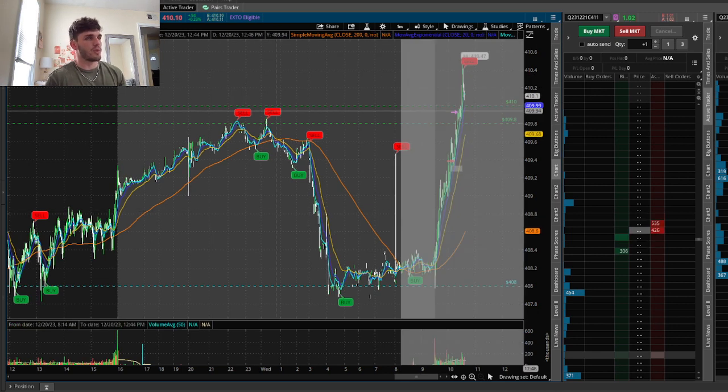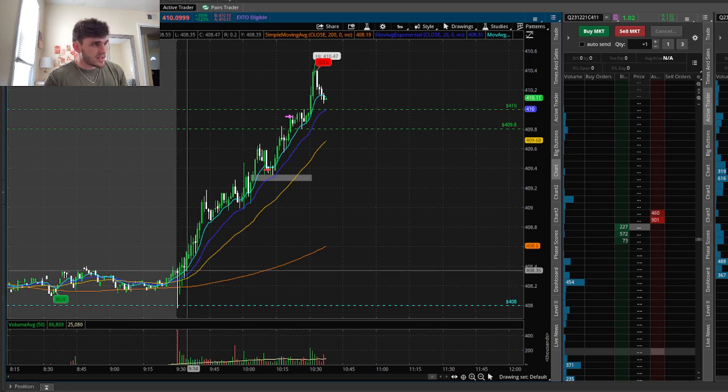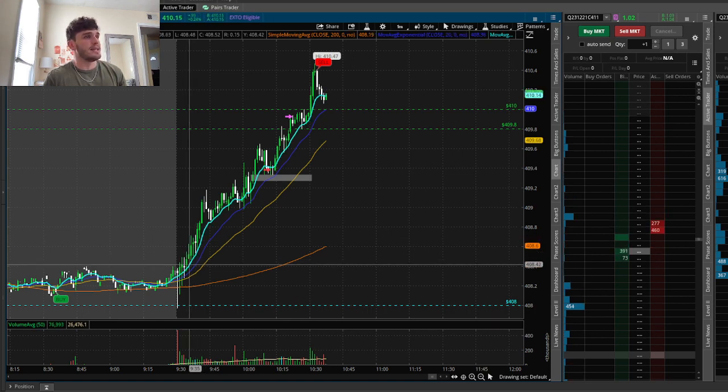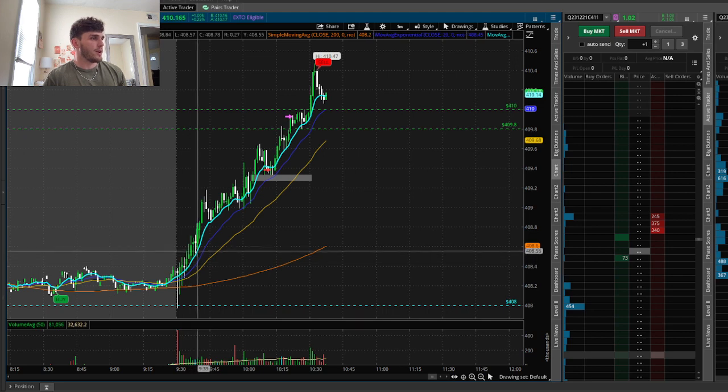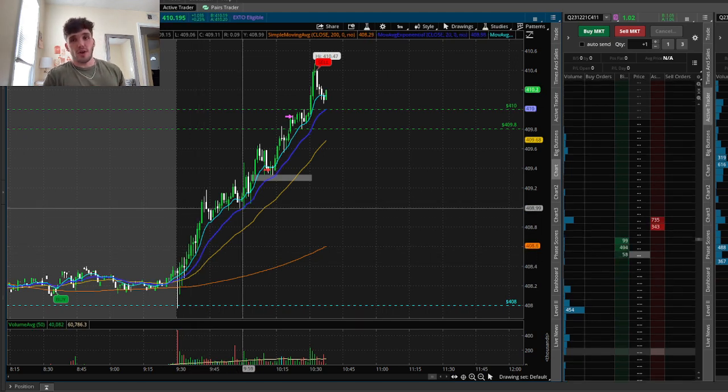As soon as market opened, we ended up pushing up, creating large wicks at the bottom showing that buyers were in control. We continued pushing up, following this one-minute nine-day EMA right here, pushing up very aggressively.